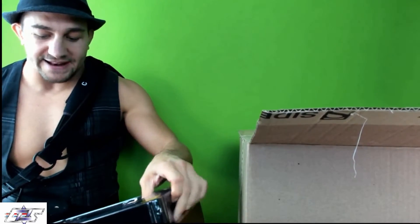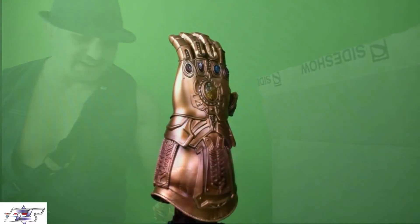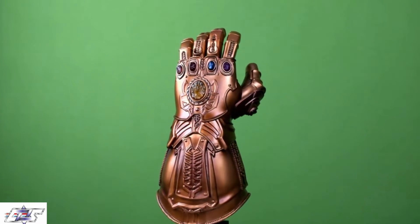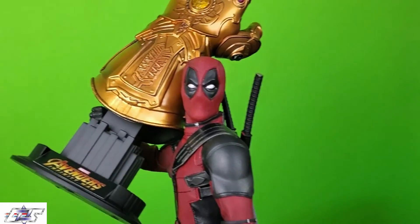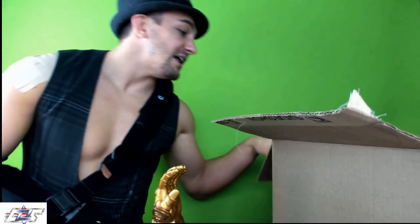I believe it lights up — I was just on their live stream the other day and they just gave one away. This is the 1/4 scale Infinity Gauntlet from Sideshow Collectibles, brought to us by Hot Toys. This figure goes for about a hundred dollars and I was gonna purchase it on one of the hunt videos where I wasn't able to find a certain figure.